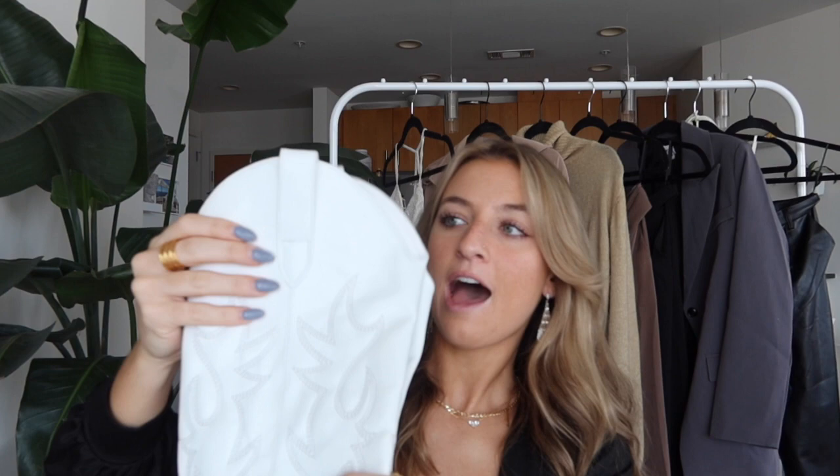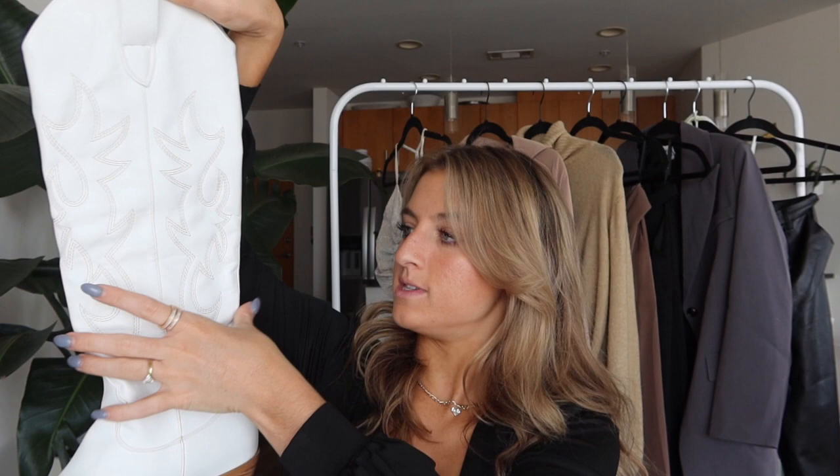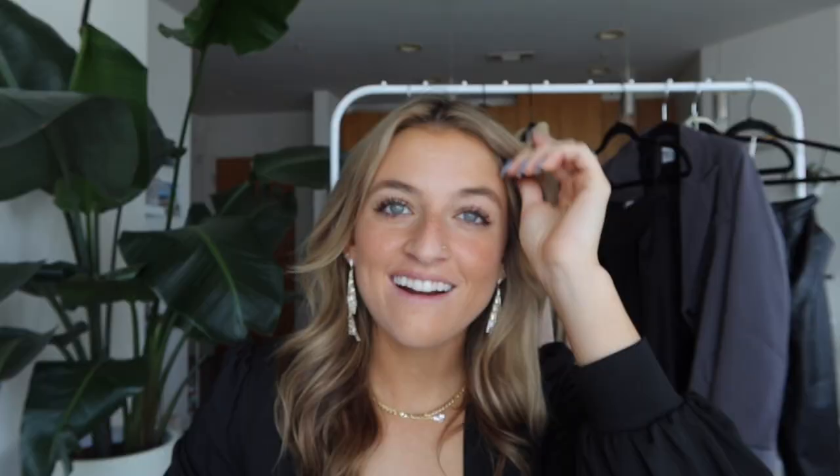I've been waiting for a pair of white cowboy boots forever and these ones were just calling my name. I love how tall they are — they go all the way up to the knee and I've styled them with some skirts and dresses. They're tighter around the leg so you don't have a huge gap, which makes them more comfortable. I did true to size and would say to stick with true to size.